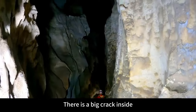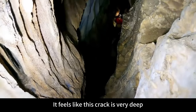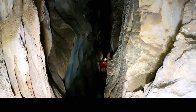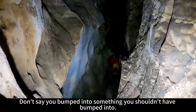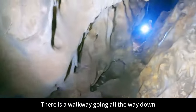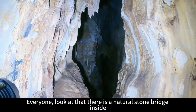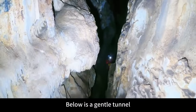There is a big crack inside and it feels very deep. It stinks. Don't say we bumped into something we shouldn't have. There is a walkway going all the way down. Brother Pau has already gone to the front. Everyone, look — there is a natural stone bridge inside, and below is a gentle tunnel. So let's go deeper.